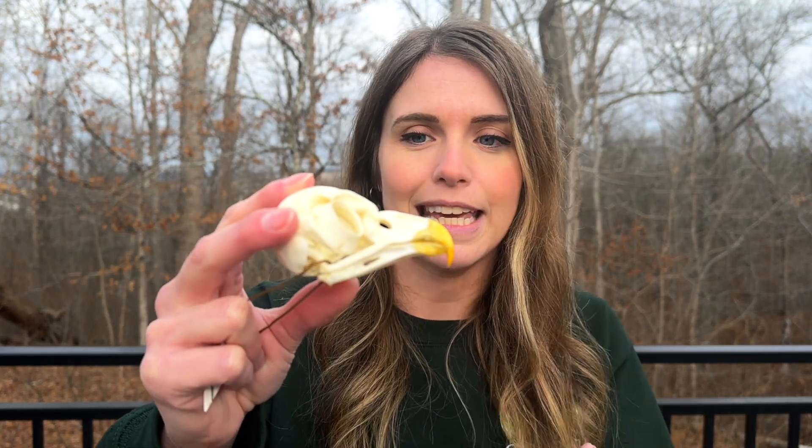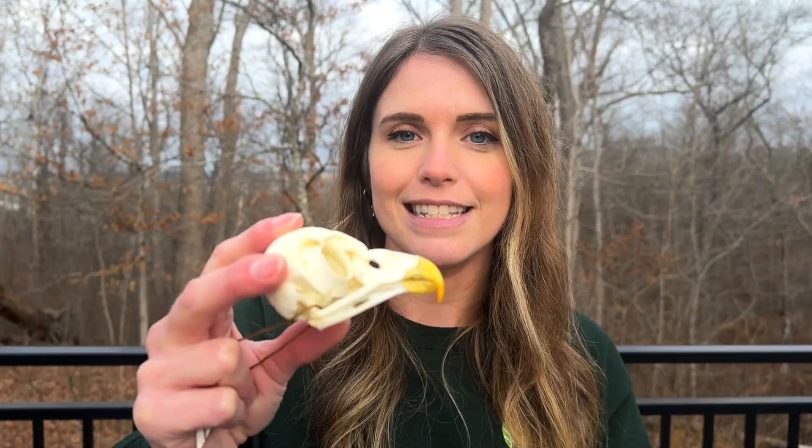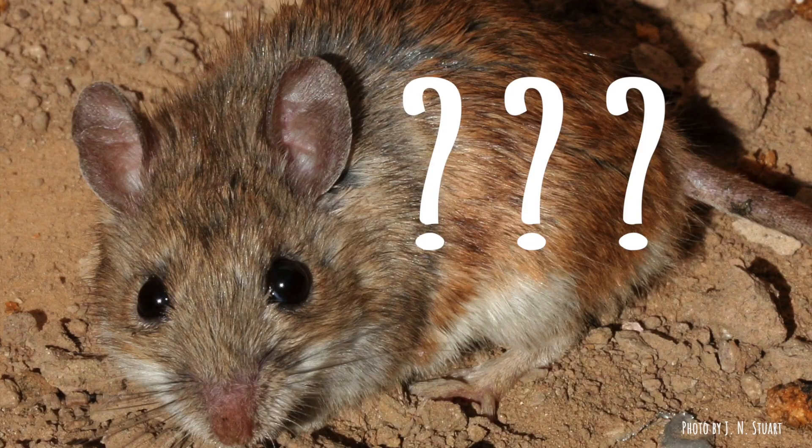But unlike how we would cut up and chew a big steak dinner, owls don't have teeth, so they can't chew their food. Instead, they simply swallow it whole — the whole enchilada, well, if mice and voles were enchiladas, anyway.